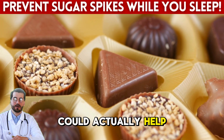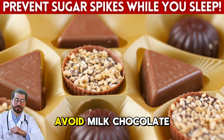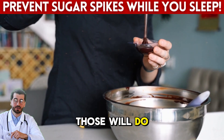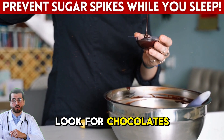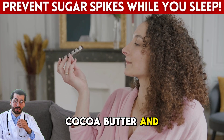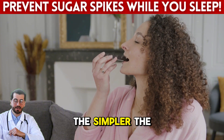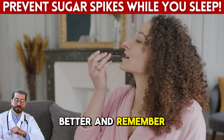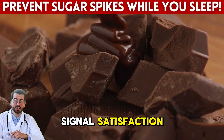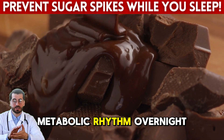Still, it's important to avoid milk chocolate or anything with added sugar, caramel, or cream — those will do the opposite of what we want. Look for chocolates with few ingredients: cacao, cocoa butter, and maybe a natural sweetener like stevia or erythritol. The simpler, the better. One small piece is enough to signal satisfaction, calm the body, and encourage better metabolic rhythm overnight.